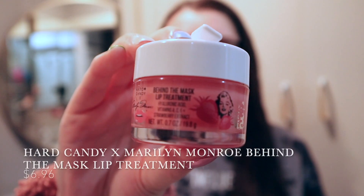The last thing I do is go in with a lip balm or a lip mask type of thing. I use the Hard Candy Behind the Mask Lip Treatment. This really does moisturize your lips and I love the way it makes my lips feel, so I really recommend this product.